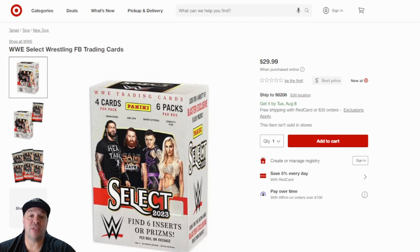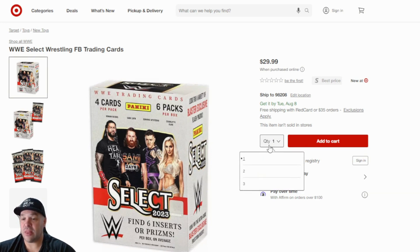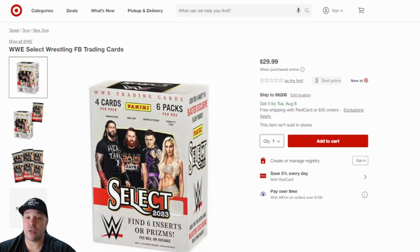2023 WWE Select Wrestling blaster boxes dropped as well on Target — $29.99. You can get three per order, and yeah, these are still in stock too.